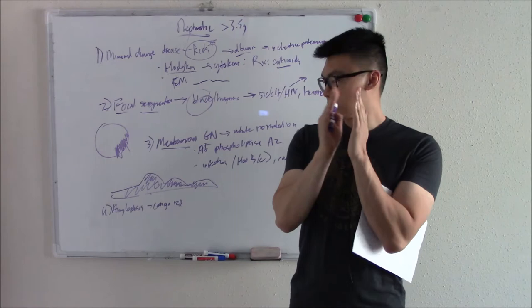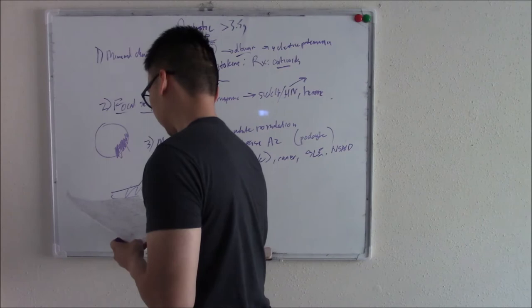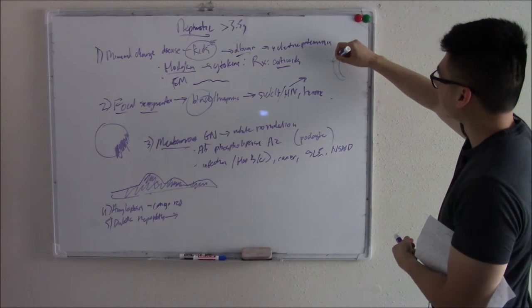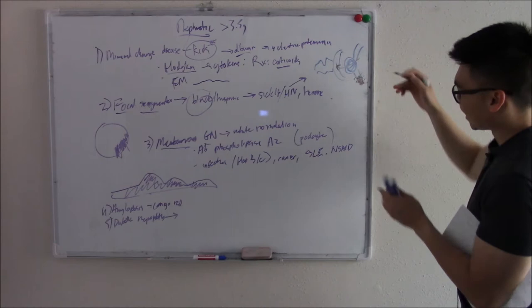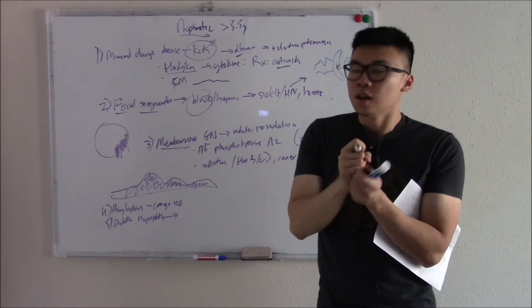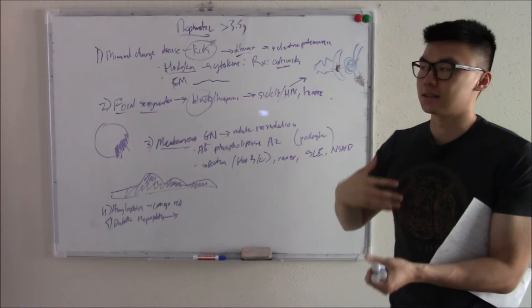The last nephrotic disorder is diabetic nephropathy. How does high blood sugar affect your kidneys? Sugar by nature damages your barriers. And if that's not bad enough, sugar also damages your blood vessels — especially your efferent arteriole — causing sclerosis. The efferent becomes sclerosed and tightened, which increases GFR, and now you have even more sugar damaging your kidneys.